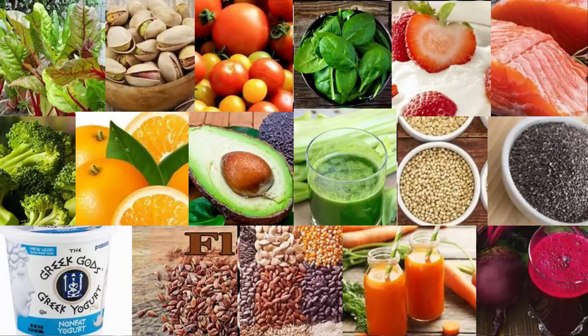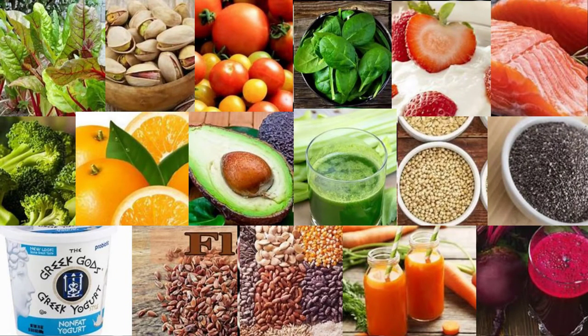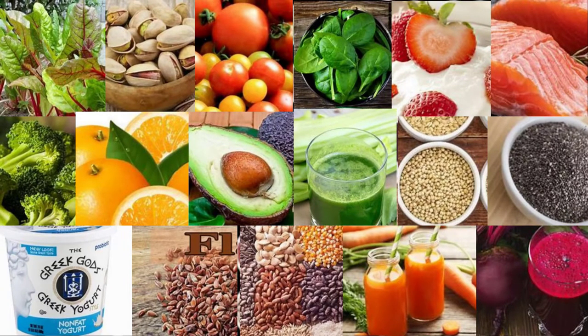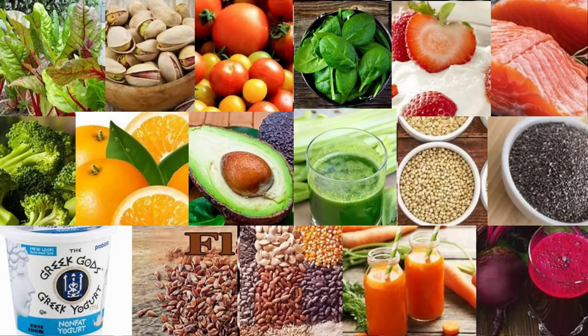3. Swiss chard. Swiss chard is a leafy green packed with blood pressure-regulating nutrients including potassium and magnesium. One cup (145g) of cooked chard delivers 17% and 30% of your daily potassium and magnesium needs respectively. In people with high blood pressure, every 0.6g per day increase in dietary potassium is associated with a 1.0 mmHg reduction in SBP and a 0.52 mmHg reduction in DBP. One cup of Swiss chard packs 792mg of potassium. Magnesium is also essential for blood pressure regulation, acting as a natural calcium channel blocker, which allows blood vessels to relax.